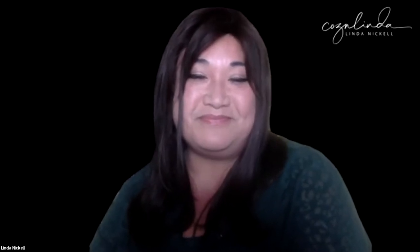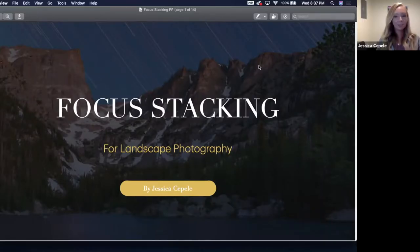Then I looked at her bio and realized she is a workshop instructor, and I thought, Linda's going to send her a message, and here she is. So thank you for being brave and coming on. Thank you for sending me the message. So I'm going to pass it to you, and if you'd like to introduce yourself, if I skipped something, this is a good time to fill in the gaps. We're going to be talking about focus stacking tonight, and before I really dive into that, I wanted to talk a little bit about myself and how my photographic journey started.